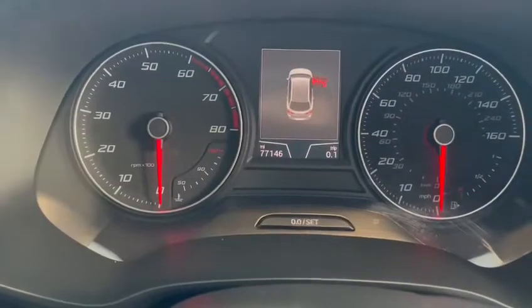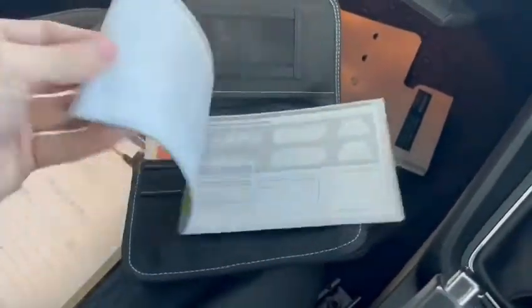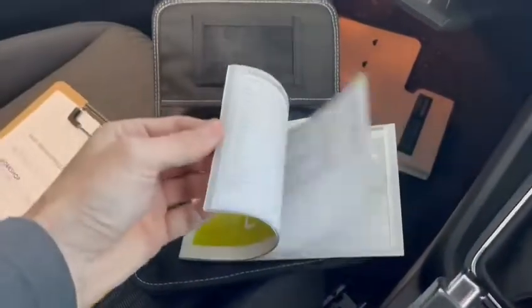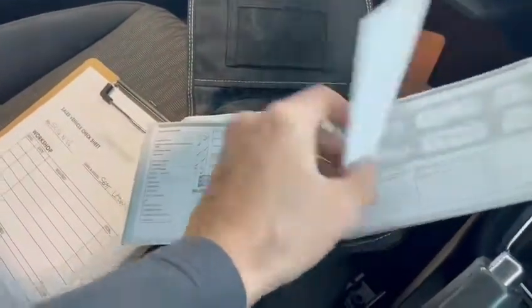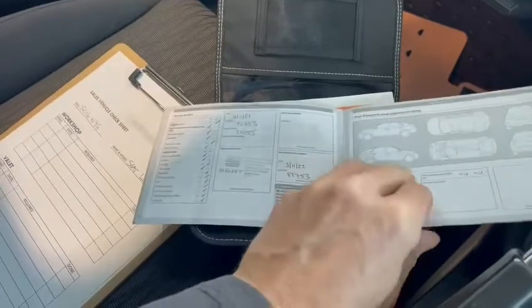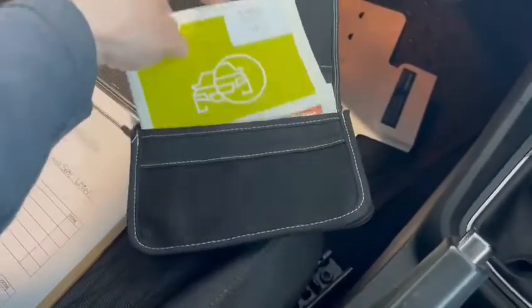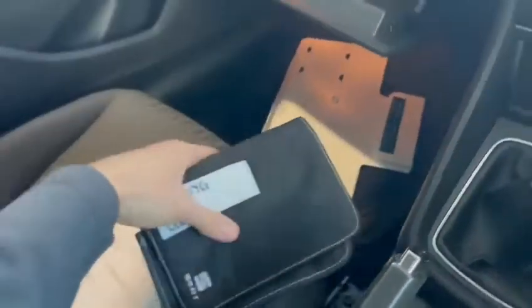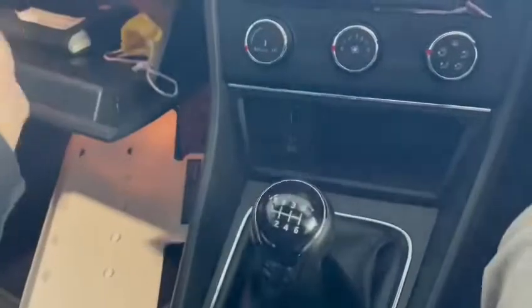The car has 77,146 miles on it. The boot pack is present. Looking inside, I can see a fully stamped up service history, including its most recent service in November 2021. It is due a service in November 2022, so I would anticipate we will service the car prior to delivery to its next owner. The same applies to the MOT — if an MOT is due, we will get that done as well. We've also got a locking wheel nut.